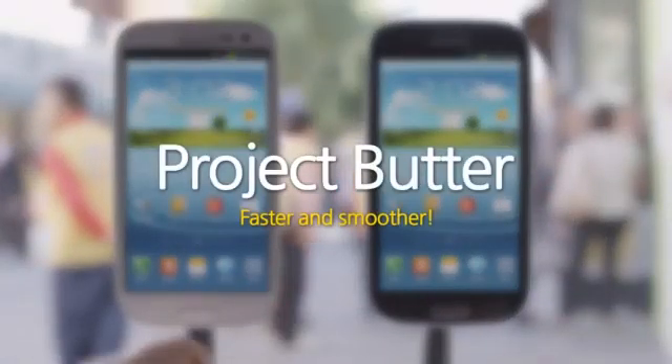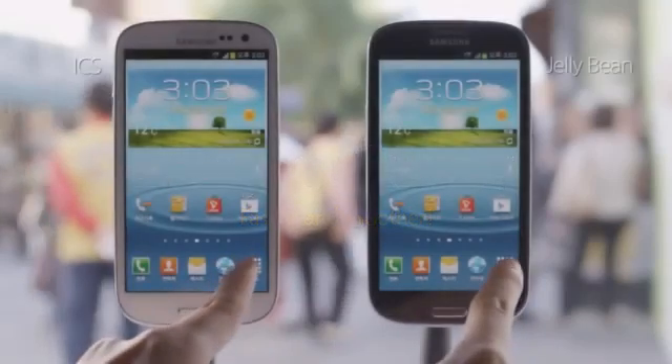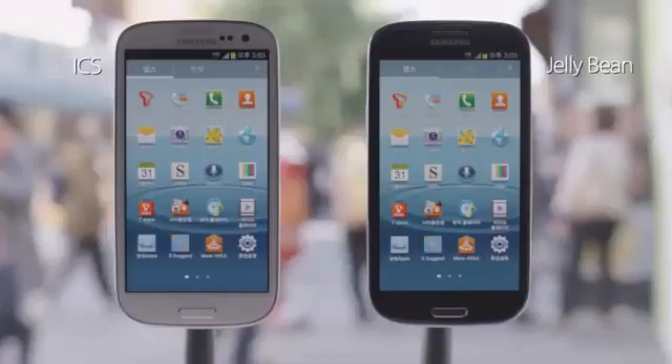Project Butter — faster and smoother. What stands out most from the Jelly Bean is how smoothly and quickly the screen changes. I think it really has become faster and smoother.